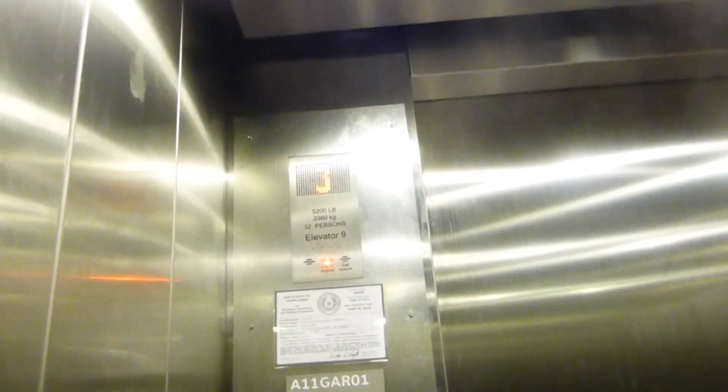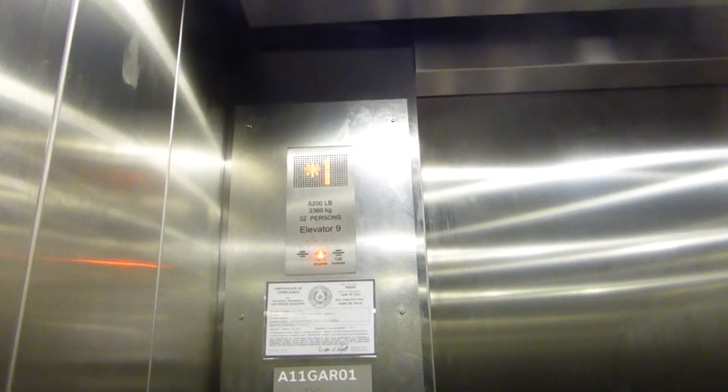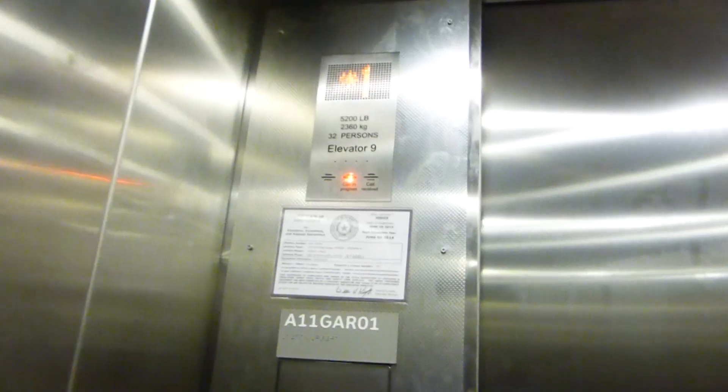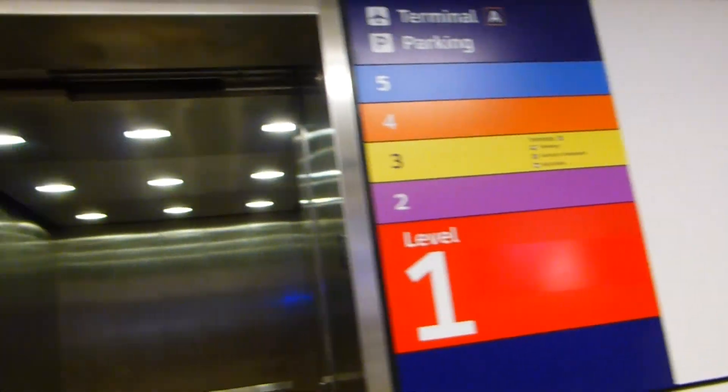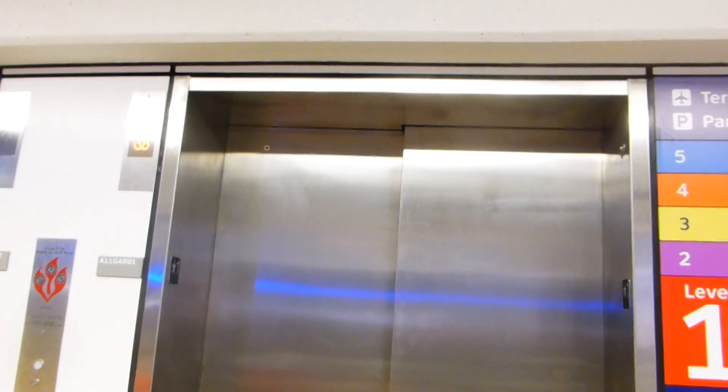One. Just like the others. Here are your fixtures. Here, one button already went out. I wonder what that call in progress light means. Here we go. Thank you.